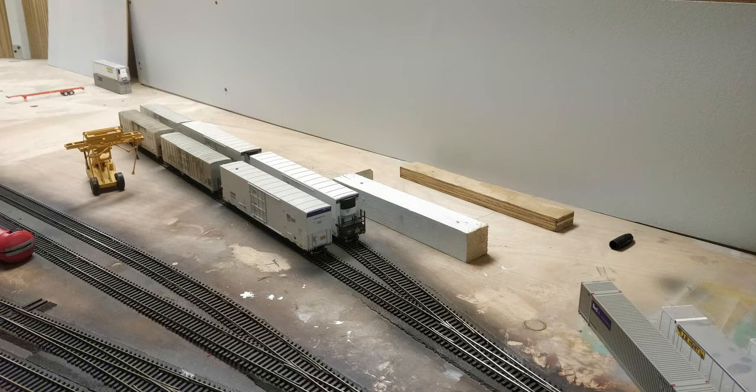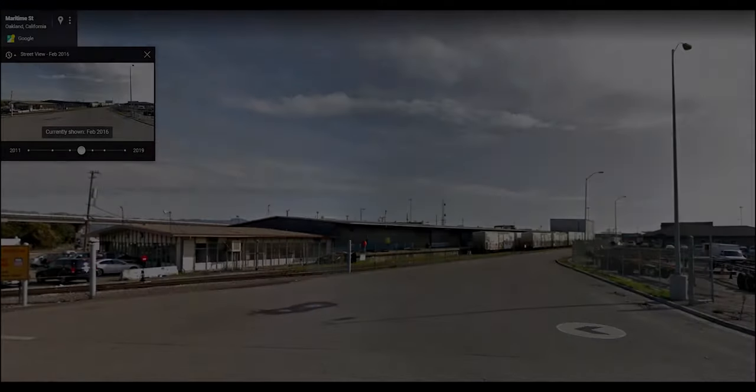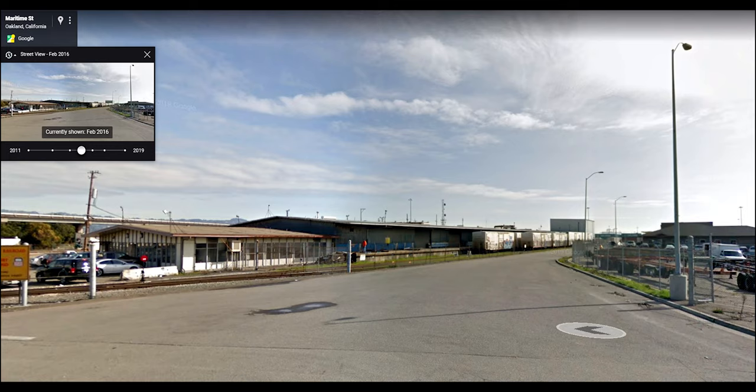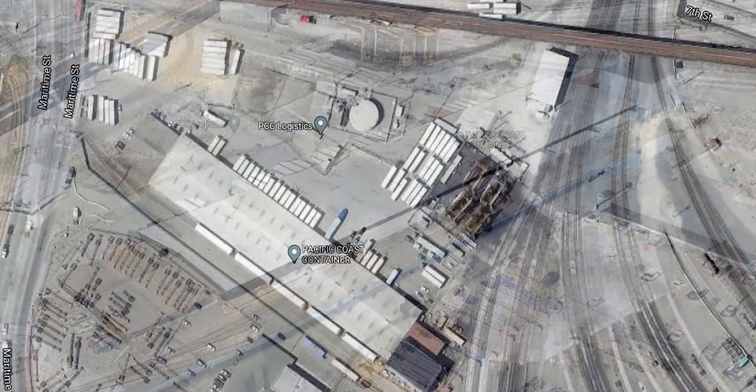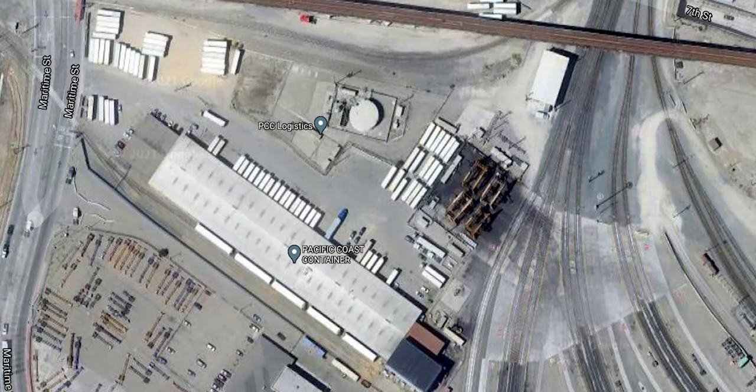Next up was building Pacific Coast Container, a modernist prefab steel cold storage warehouse building built in the mid-1960s that's still receiving carloads of reefers today in 2021. The prototype is located in West Oakland, adjacent to the container terminal we're using for reference.